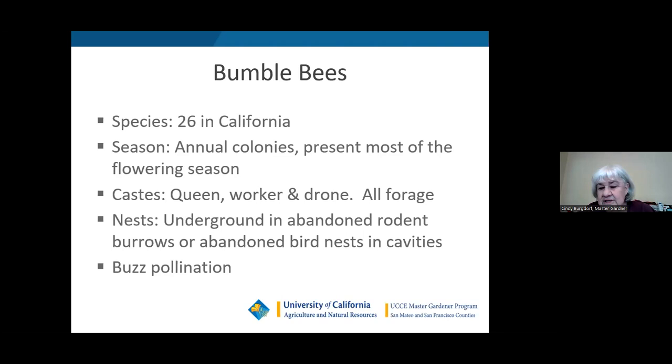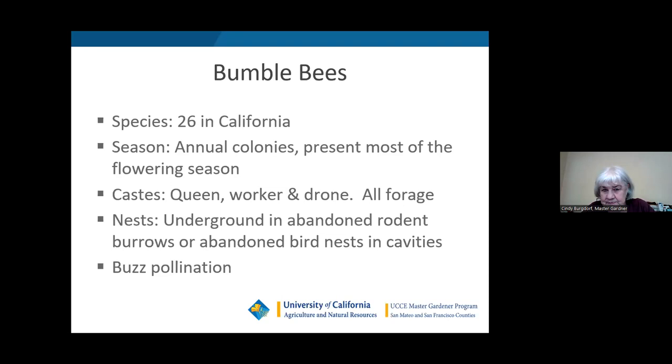At the end of the season, the queen lays special eggs that become future queens. They fly off, mate with the drones, and then hibernate. So don't be too eager to sweep up all your leaves, because you may sweep up a bumblebee queen-to-be. A bumblebee is very fluffy-looking — there's actually a species called the teddy bear bumblebee because they're so fat and fluffy.